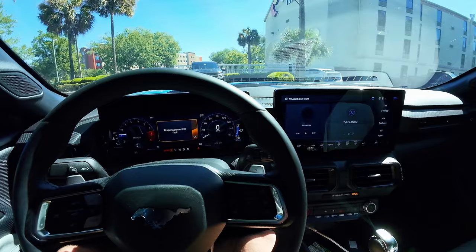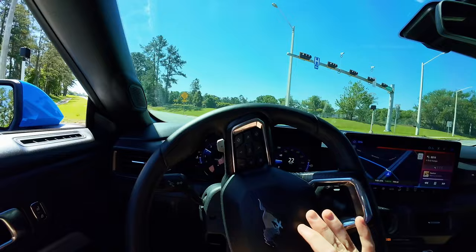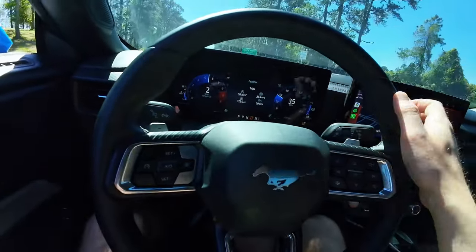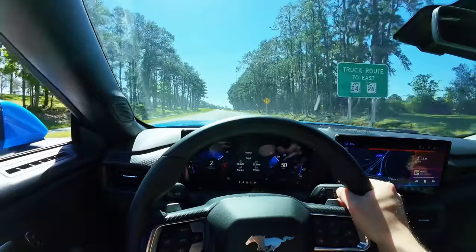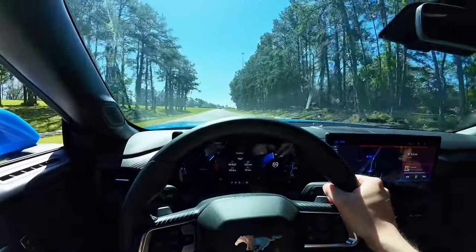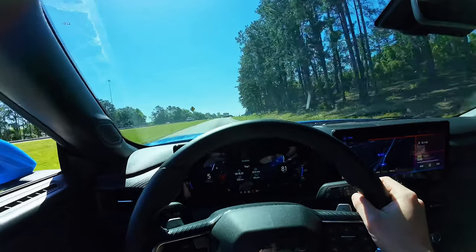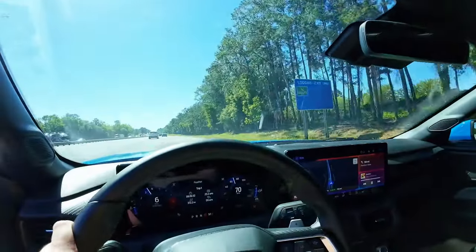Good mustang morning — that's how I should start every morning! Good mustang morning everybody, welcome back to the channel. That's not gonna get good gas mileage right there but it is fun, so there's that.